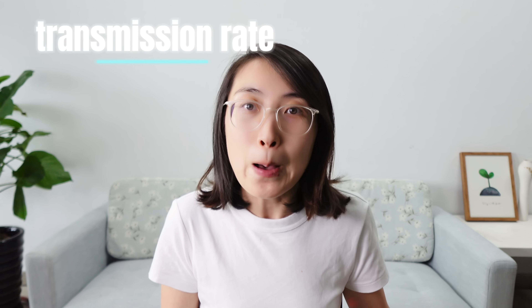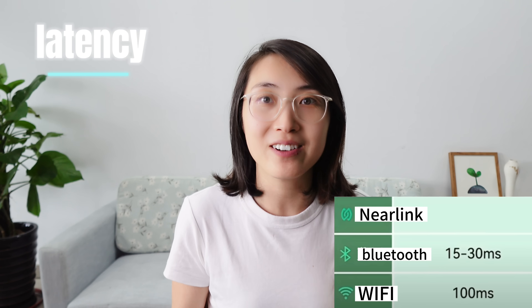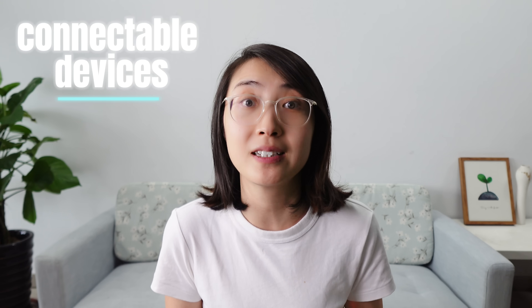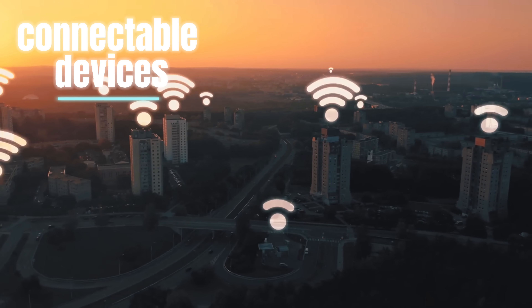Amazing, right? Let's talk about the latency. Mainstream Bluetooth has a latency of around 15 to 30 milliseconds, while Wi-Fi latency is around 100 milliseconds. The answer for NearLink is 20 microseconds — that's hundreds or even thousands of times faster. And it's not just latency where NearLink shines. It supports up to 4,096 devices connected simultaneously and handles data from 80 users within a millisecond. In comparison, Bluetooth supports only 8 devices and Wi-Fi levels up to 256.